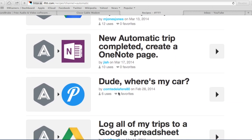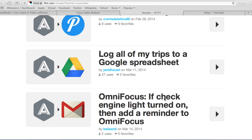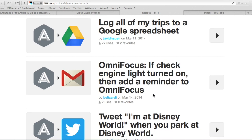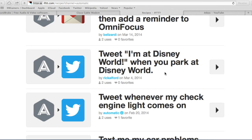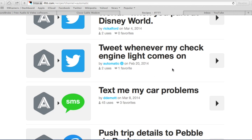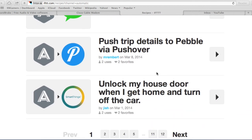This recipe — 'new Automatic trip completed' — creates a OneNote page. 'Dude, where's my car?' sends you a push notification with the location where you parked. There's one to log all your trips to a Google spreadsheet. If you have OmniFocus, you can check if the engine light turned on and add a reminder automatically. There's also one that texts you your car problems when the check engine light comes on — handy if you set it up on your wife's car so it alerts your phone when she's having car trouble.